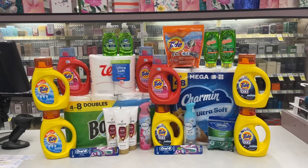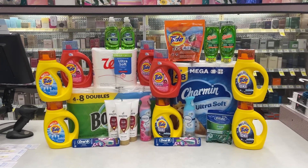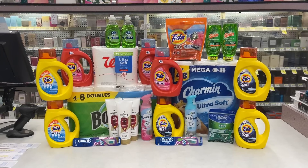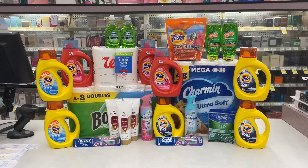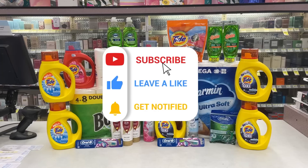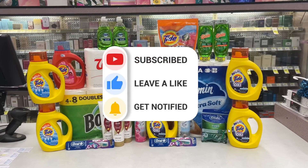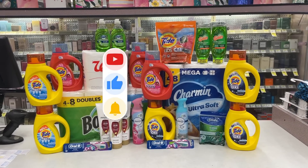Let me know which deal is your favorite, and let me know if you're going to take advantage of any of these deals. Make sure you are subscribed to the channel — we are growing. Make sure you like, comment, subscribe. If you have any questions, definitely comment down below. And until next time, I'll see you in the next one. Bye!